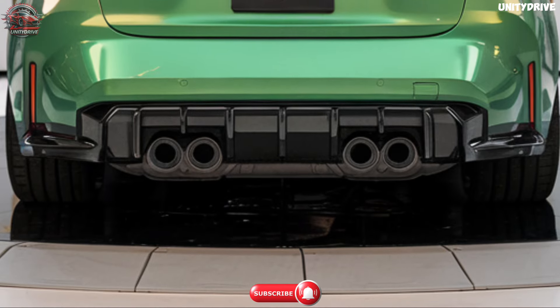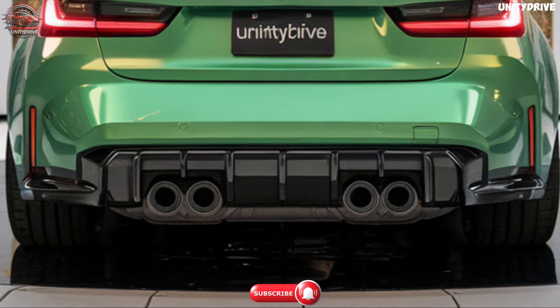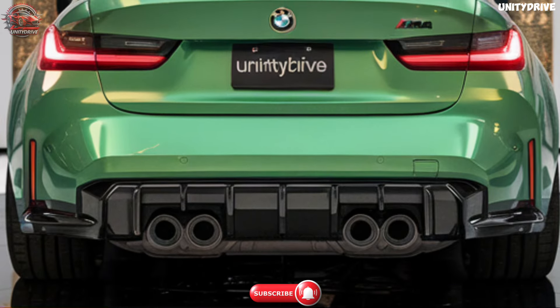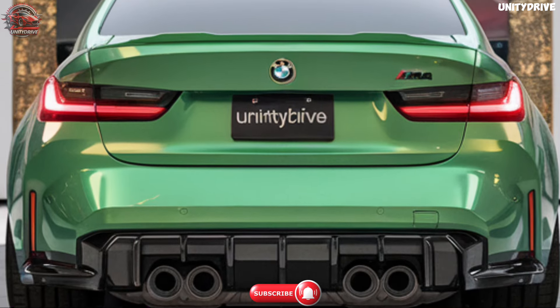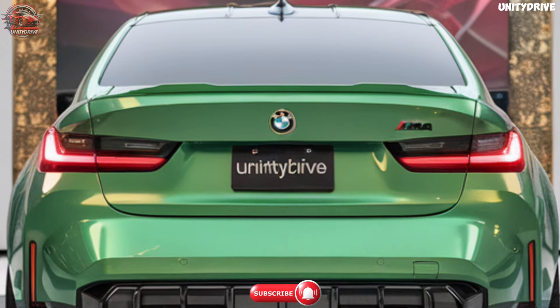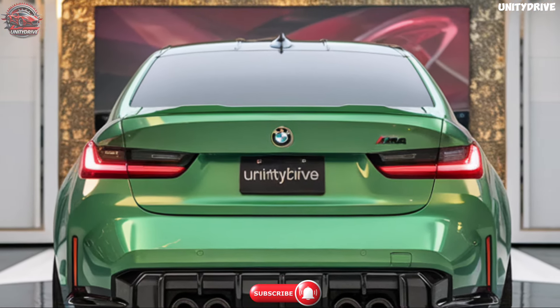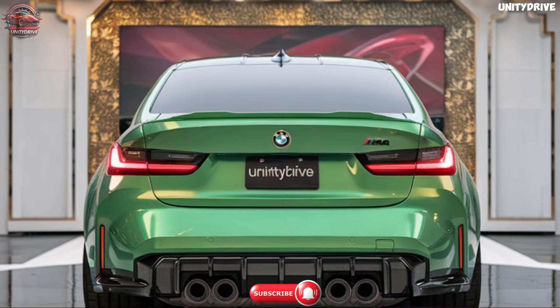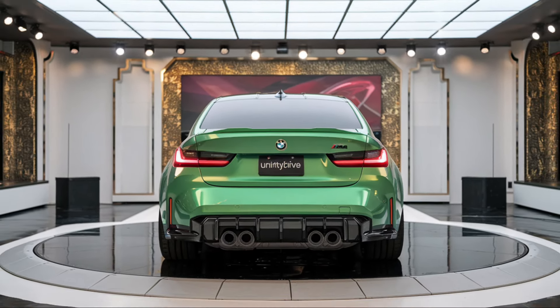Experience the 2025 BMW M3. The 2025 BMW M3 embodies the perfect balance of performance, luxury, and advanced technology. Its striking design, luxurious interior, and exhilarating driving dynamics make it a standout in the sports sedan segment. Thank you for joining us in this review of the 2025 BMW M3. Be sure to like and subscribe for more exciting car reviews. Until next time, drive safe.